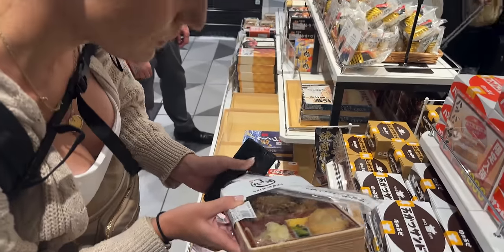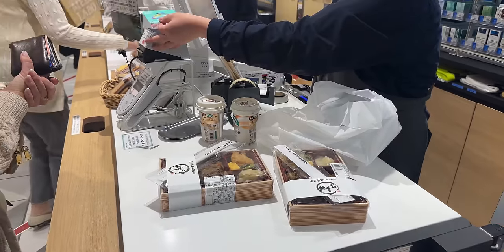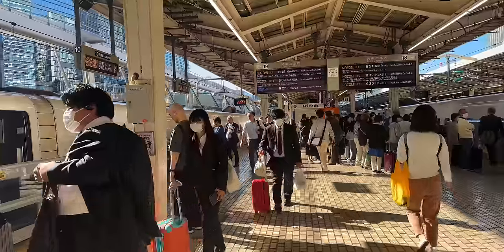Oh, a little packed lunch — this looks nice! Okay, just got our snacks, well our breakfast — not really a snack. Wow, tons and tons of people. We're going to the train — it's leaving now at 8:48. Just made it — here we go!